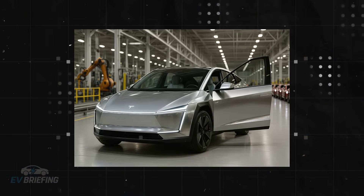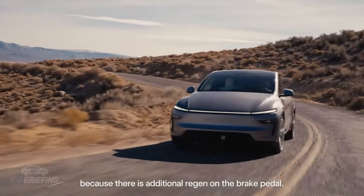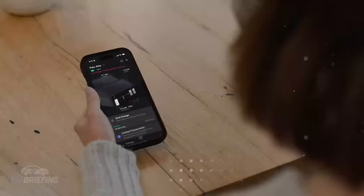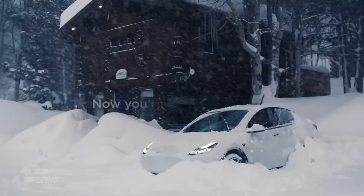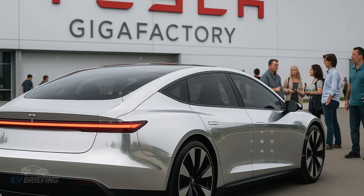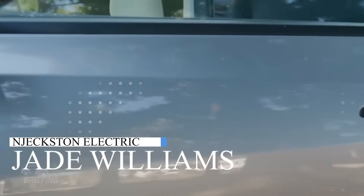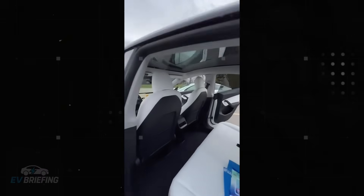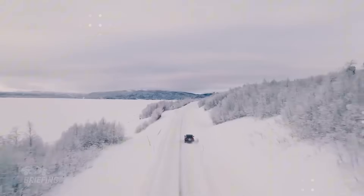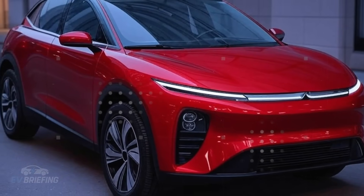It redistributes torque between tire segments with surgical precision. In tests, it demonstrated 30% greater stability in corners and 85% less skidding on wet roads compared to models like the Leaf or Bolt. All this using algorithms that learn from your driving style. The result: a hatchback that handles like a supercar on wet roads. It's hard to believe this is in a car priced under $10,000.